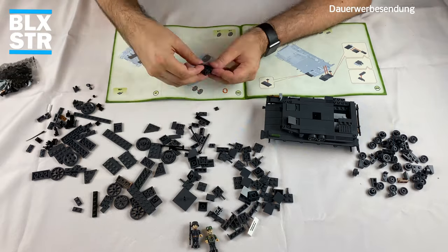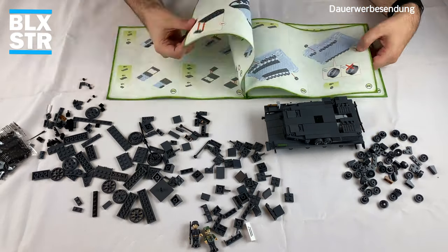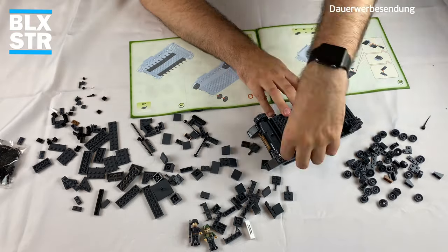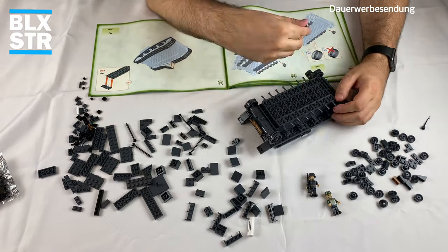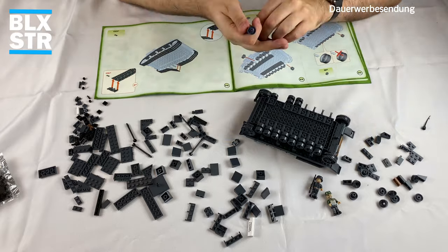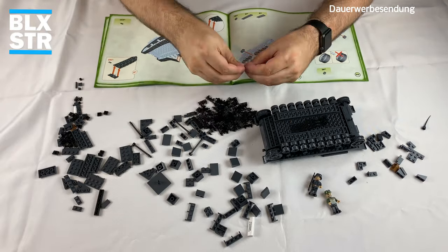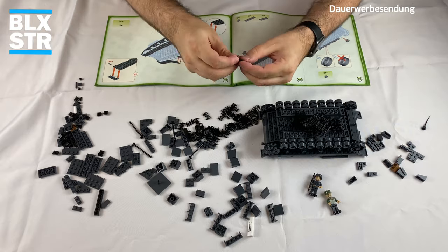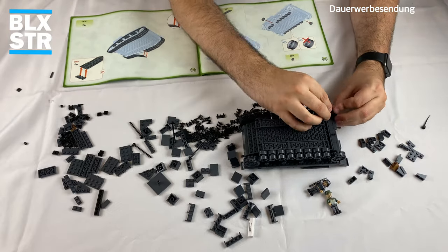Der Turm basierte auf dem Chassis des erprobten Panzerkampfwagen 4 Ausführung J, wodurch er problemlos in die Flugabwehrzüge der Panzerregimente integriert werden konnte. Der Wirbelwind behielt das MG 34 des PzKpfw 4 und hatte ebenfalls eine Bewaffnung für den Nahkampf. Ab Juli 1944 wurden nur 86 Stück hergestellt – die Zahlen schwanken in der Literatur, ein Mittelwert von um die 90–100 Fahrzeuge dürfte das Richtige sein. Im Herbst 1944 wurde die 20-mm-Flak 38 als weniger effektiv als die 37-mm-Flak 43 befunden, woraufhin die Produktion zugunsten des Ostwinds eingestellt wurde.